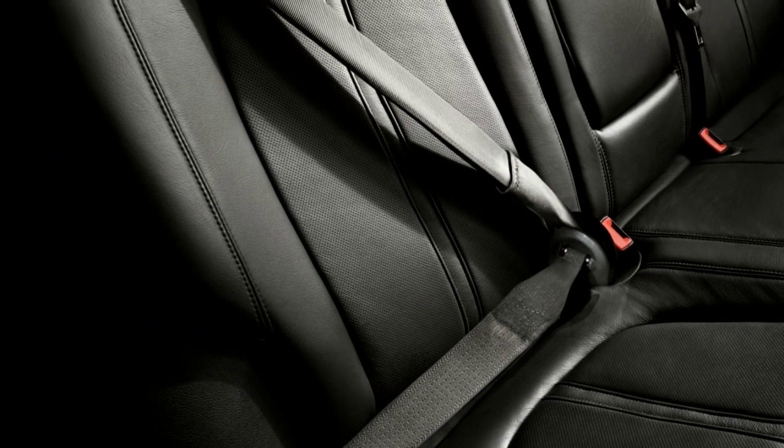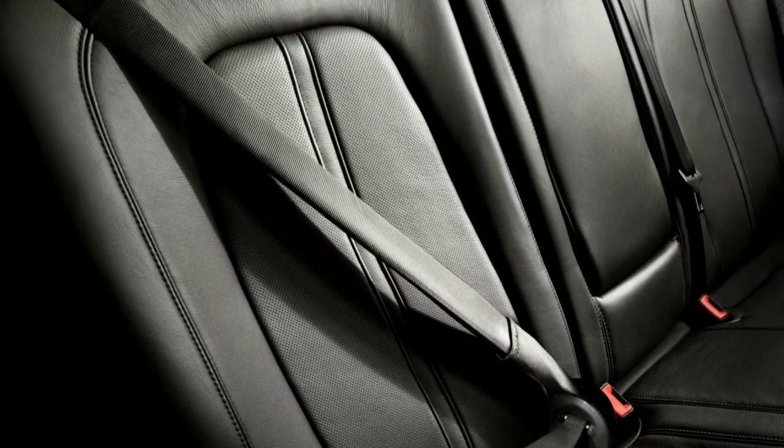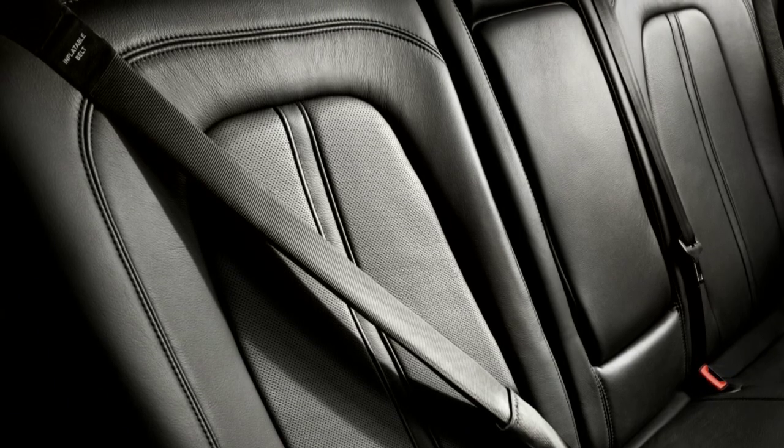Slightly larger than a standard shoulder belt, test participants commented that the inflatable belts were more comfortable to wear, a trait that may help increase belt usage.